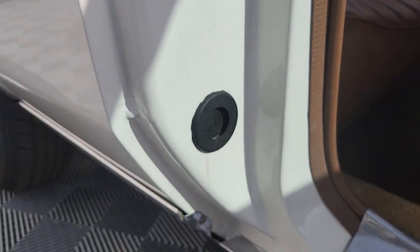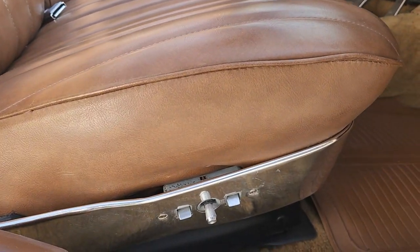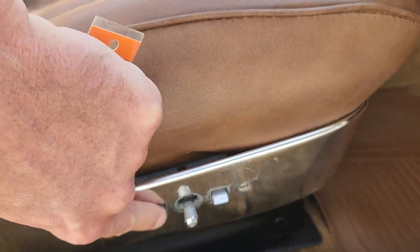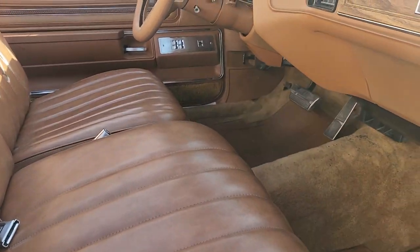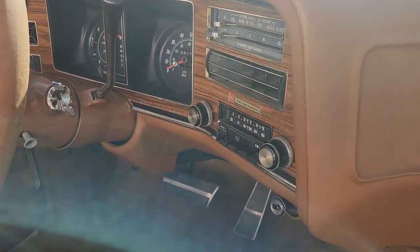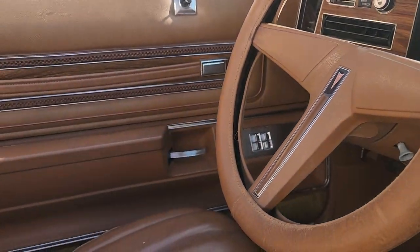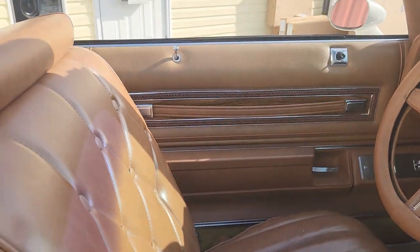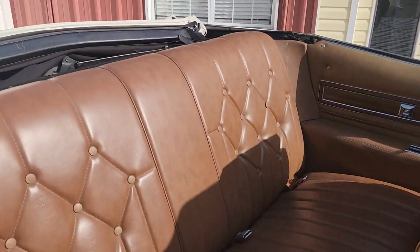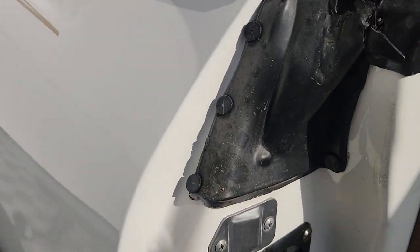So it's loaded with options: passenger and driver power seats that work, tilt steering, heat and air, power steering, power disc brakes, wood grain, AM/FM — everything that you would want from a Brome edition. She's been driven and enjoyed, and just terrific.